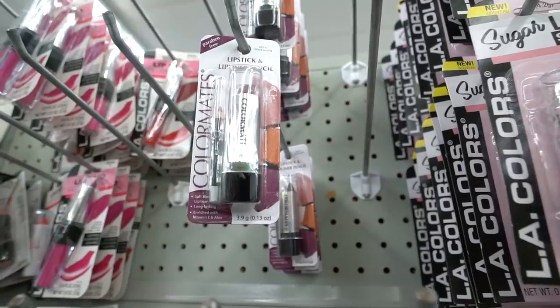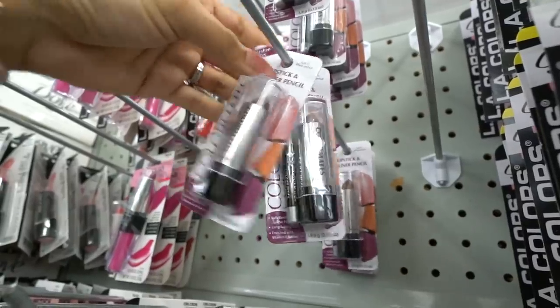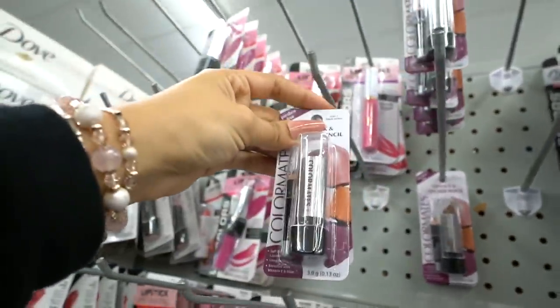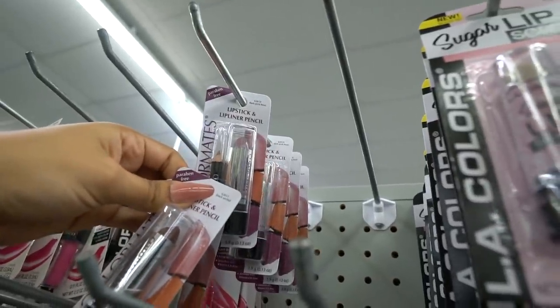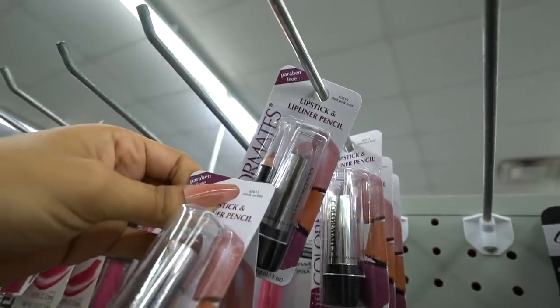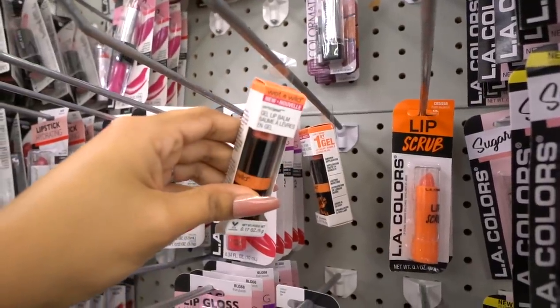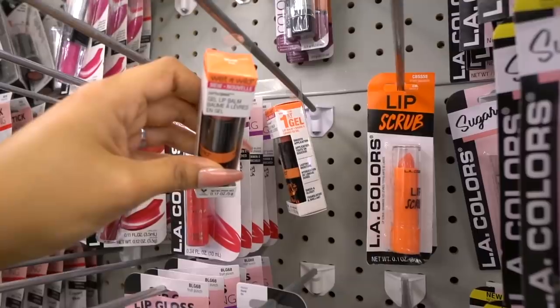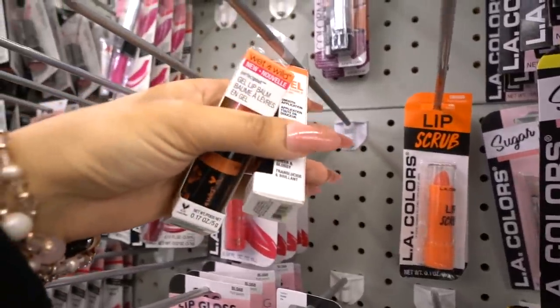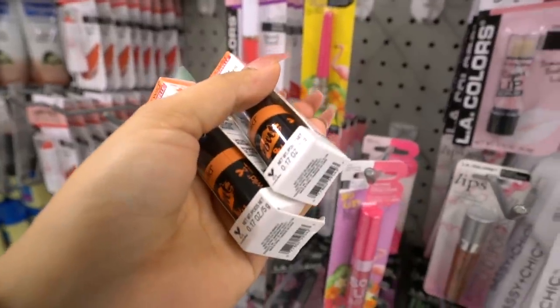I found these new ones from the brand Color Maze — it says it's paraben free, which is really good. I need one of these in my life. And up here this one is called Dark Pink Frost; it looks more purple than pink but we will see — I'm just going to get two of them. The gel lip balms are seriously amazing — this one is called Tell, a true orange color. I have every single color. Honestly this one is my least favorite, but I have to get it for the giveaway.